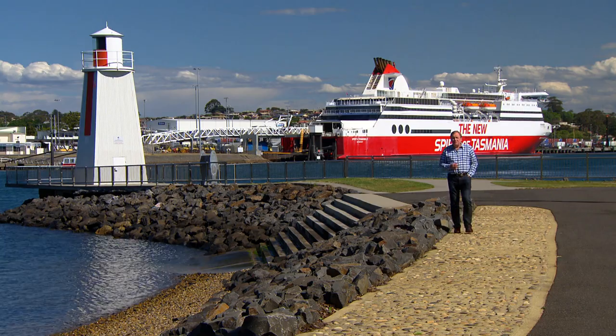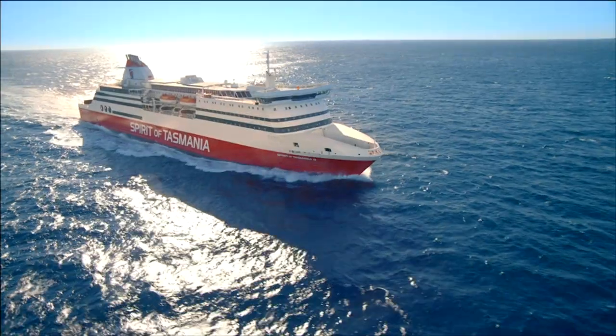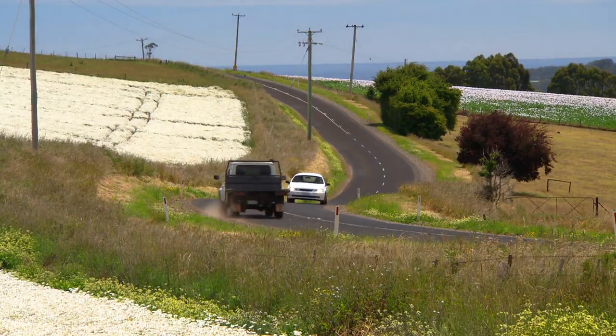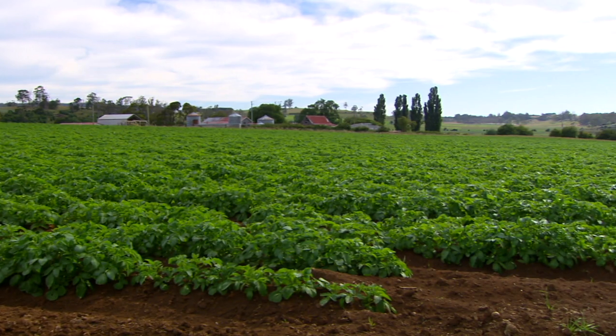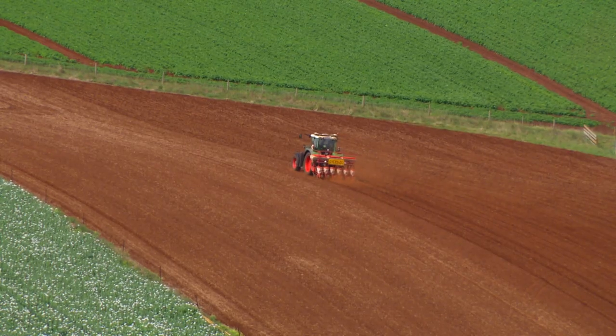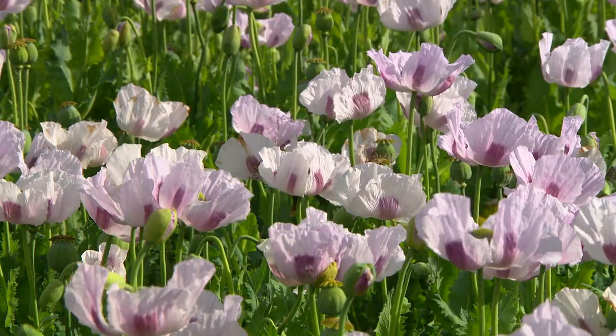Devonport is the gateway to Tasmania for thousands of visitors who arrive each year by sea. The north-west of the state is also one of the most productive regions for agriculture and horticulture in the entire country, with rich volcanic soils supporting a wide range of crops and vegetables.